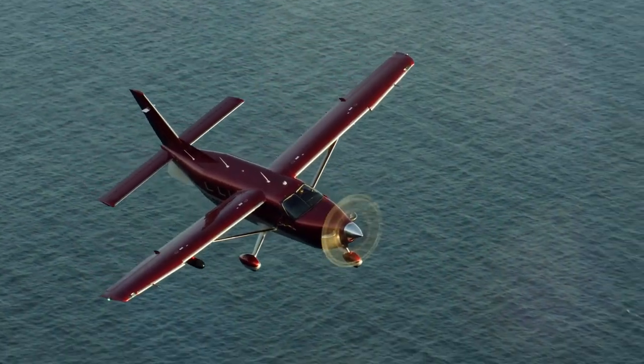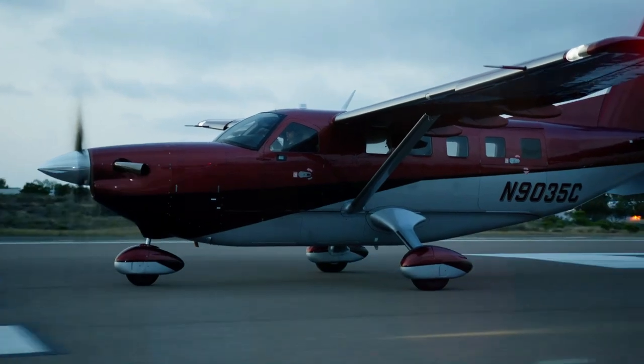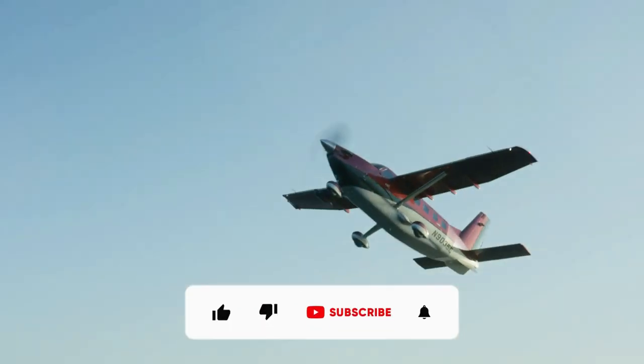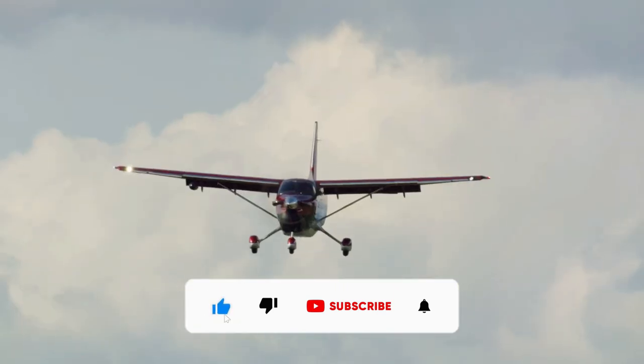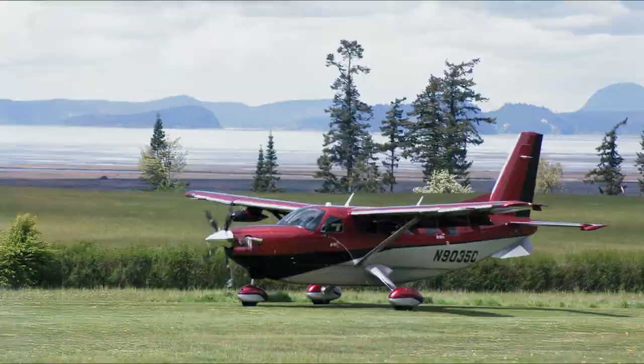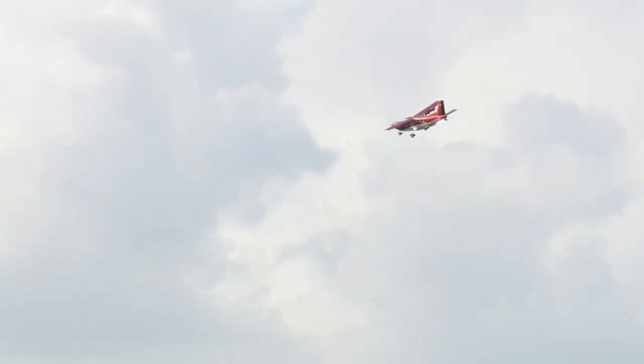What do you think about the Daher Kodiak 900? Leave your thoughts and questions in the comment section below. If you enjoyed the video, don't forget to hit that like button and subscribe to our channel for more aviation adventures. Fly safe, stay curious, and I'll see you in the next one.